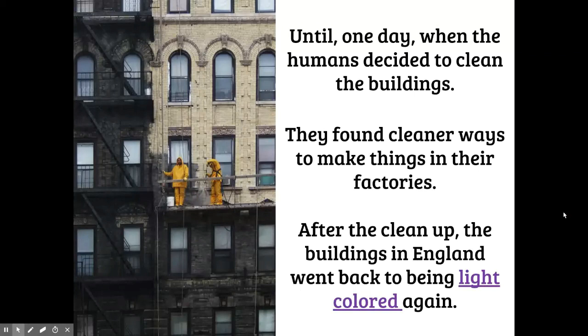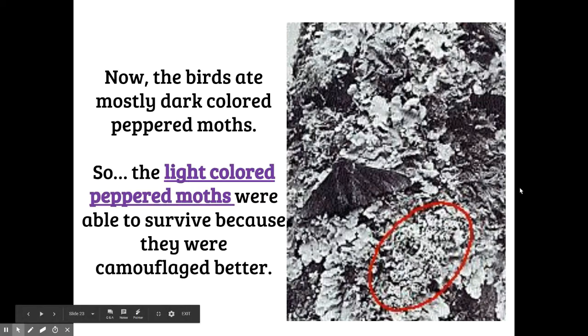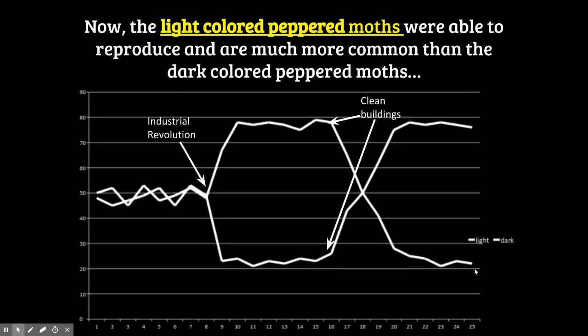Then one day humans decided to clean the buildings. They found cleaner ways to make things in their factories, so not as much soot was produced. After the cleanup, the buildings in England went back to being light colored again. Now the birds ate the dark-colored peppered moths, because against the light buildings the dark ones stood out — but the light-colored ones were better camouflaged, so the dark ones died and the light ones survived. The number of light peppered moths went way up and the number of dark ones went way down. After the cleanup, most of the peppered moths found were light colored.